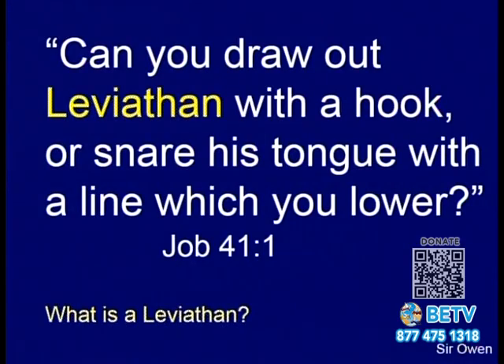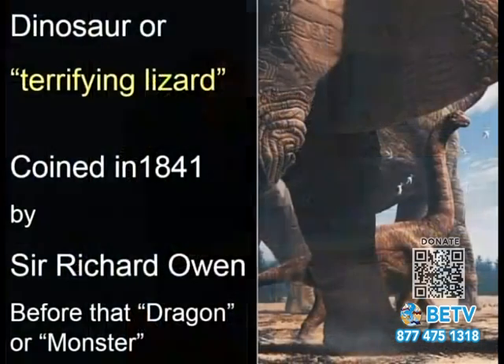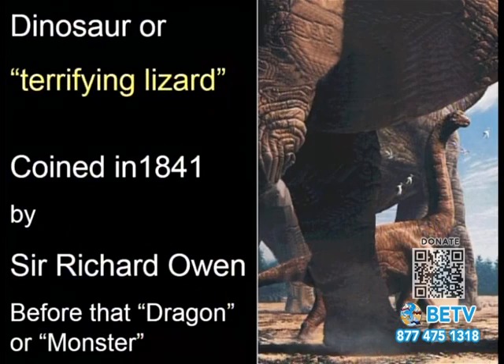There's another creature mentioned in Job chapter 41 — Leviathan. 'Can you draw out Leviathan with a hook?' It says later, 'fight with him and remember your battle no more.' Sir Richard Owen in 1841 coined the word 'dinosaur,' meaning terrifying lizard. Before 1841 there was no word 'dinosaur,' so they used words like dragon or monster.